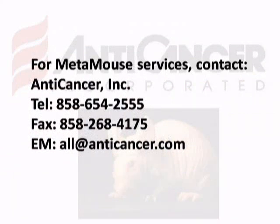For drug evaluation in Metamouse, please contact Anticancer, Inc. at telephone 858-654-2555, fax 858-268-4175, or email at anticancer.com. Contract studies can be arranged with all companies as well as academic labs to satisfy your drug evaluation and discovery needs.